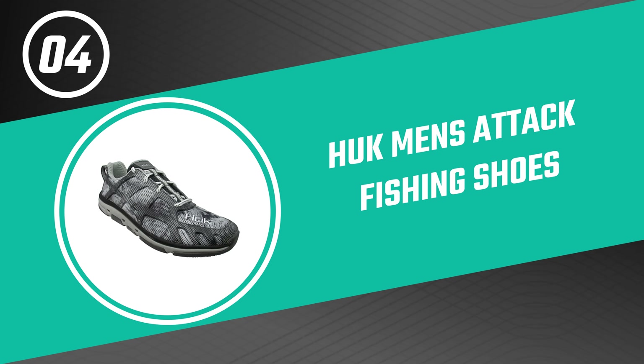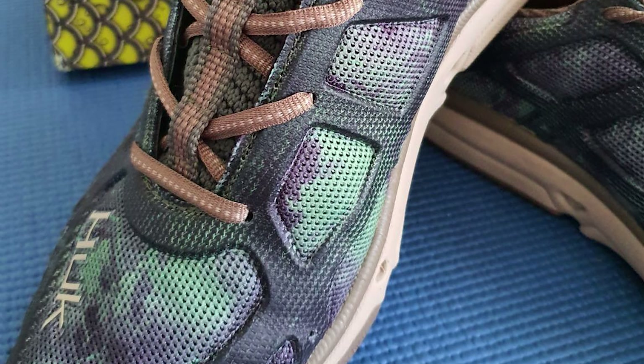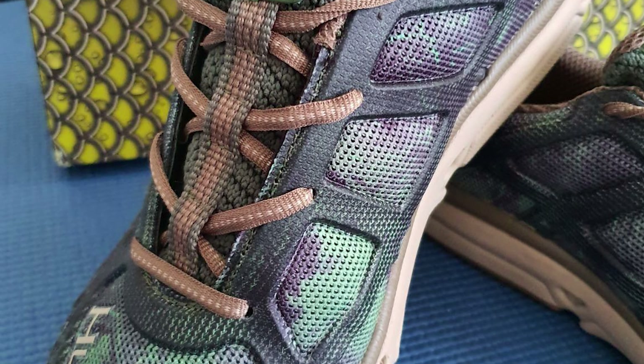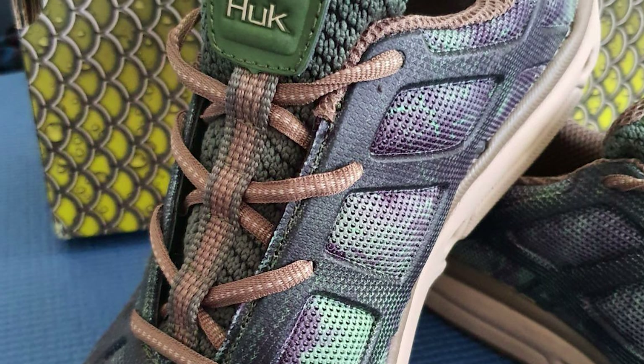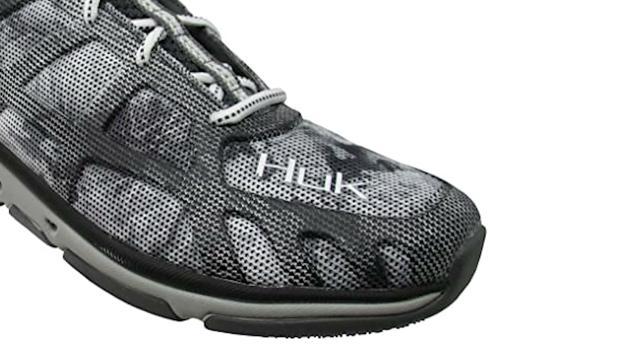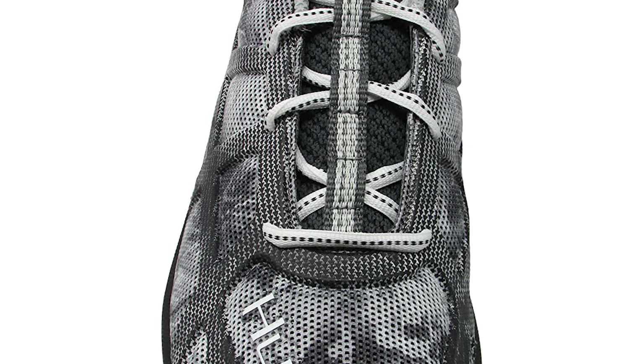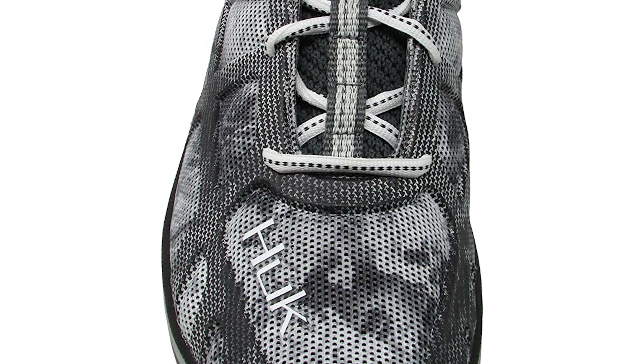Number four: HUK Men's Attack Fishing Shoes. These men's Attack fishing shoes are an excellent option for those who want to enjoy a good fishing experience while protecting their feet. They provide superior protection and comfort, making them ideal for anyone who wants to catch a big fish. The shoe features performance lacing, a dual-density EVA midsole, wet traction non-marking outsole, and 360-degree drainage. Its non-slip outsole tread pattern gives a lockdown grip on wet and slippery surfaces, with each lug engineered to grab in all directions.